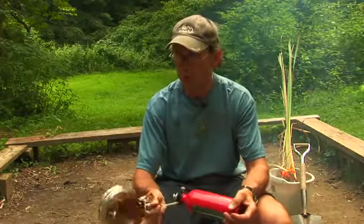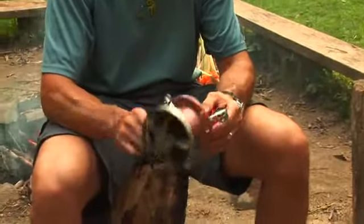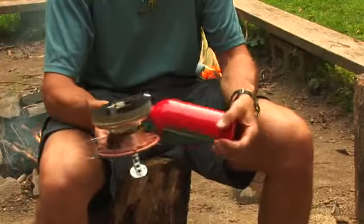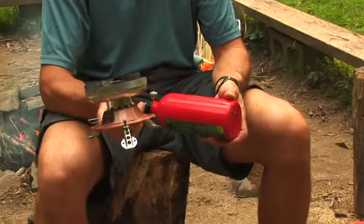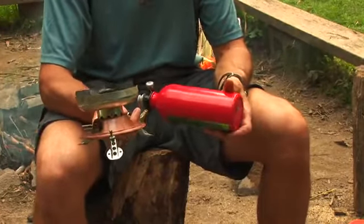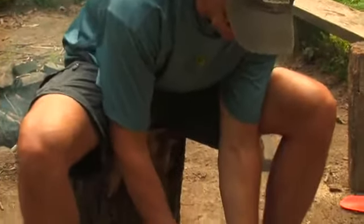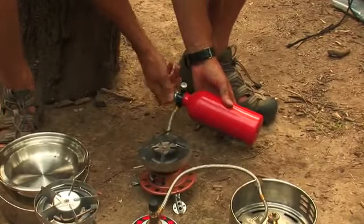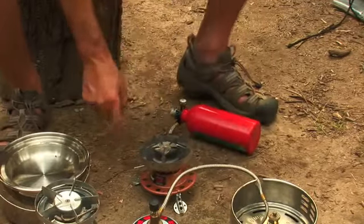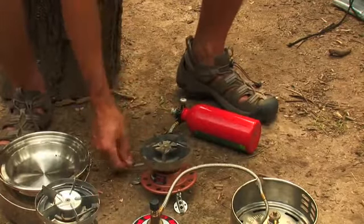This is a dual fuel stove, and it will use a couple of different types of fuel so that if you run out of one type, you might not be stuck. You could use a regular type gas. For a stove like this, all you need to do is pump it up, create the pressure — that is priming it — and then light it and adjust the flame.